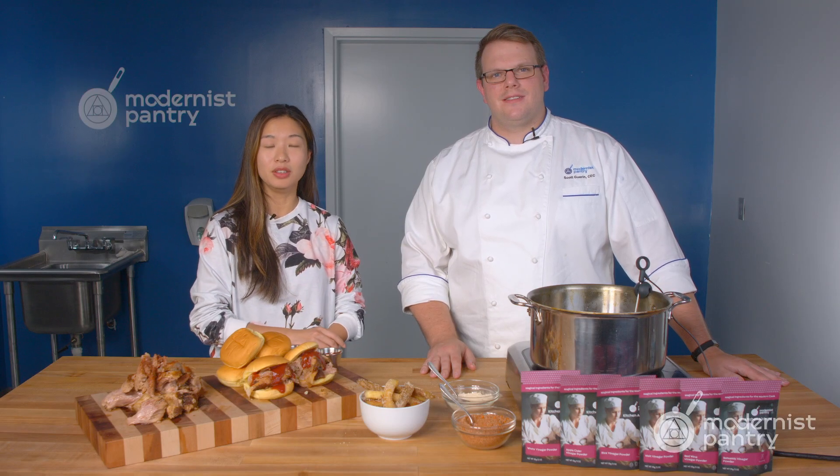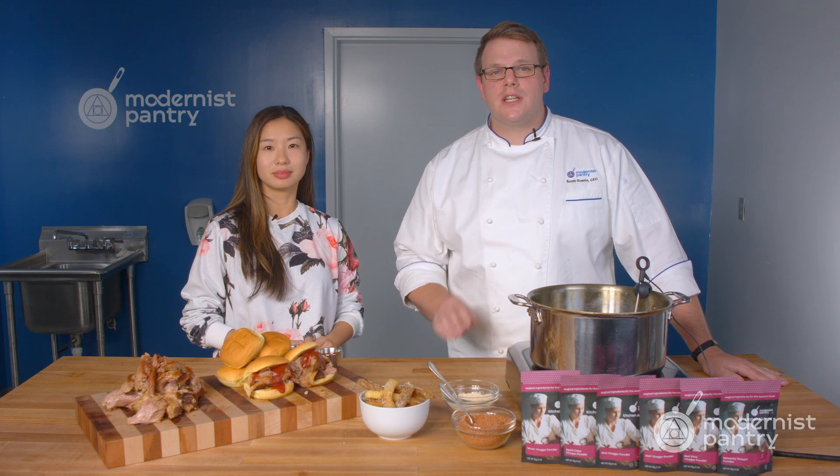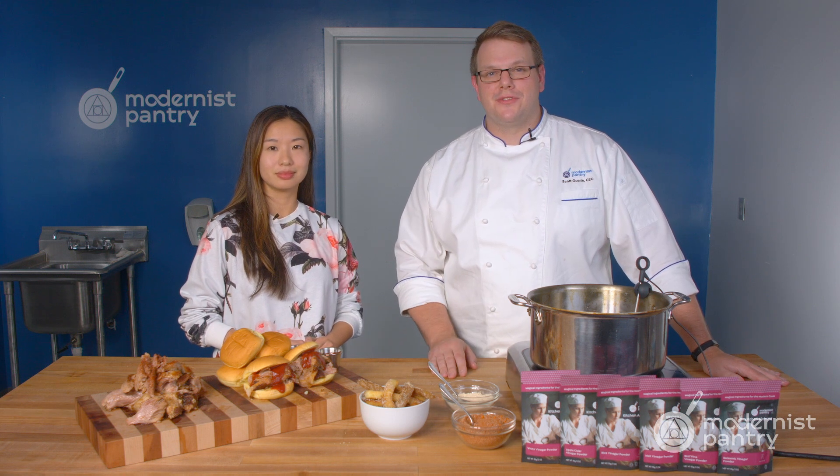Vinegar powders are a great way to add a new layer of flavor to all your dishes. Today on WTF we're going to look at all six of our vinegar powders and some great uses for them.